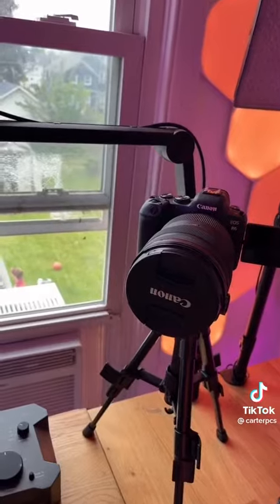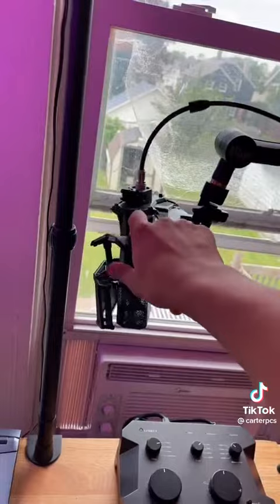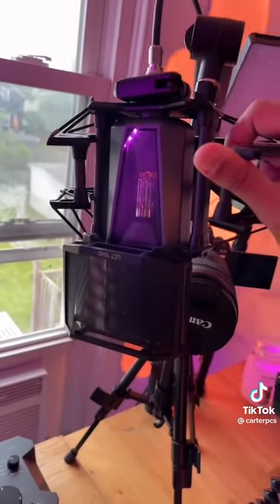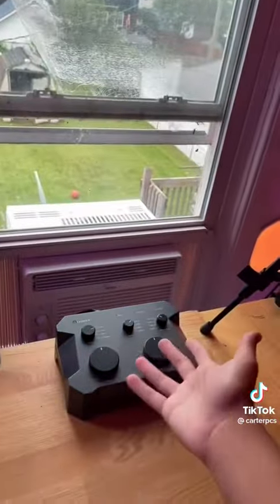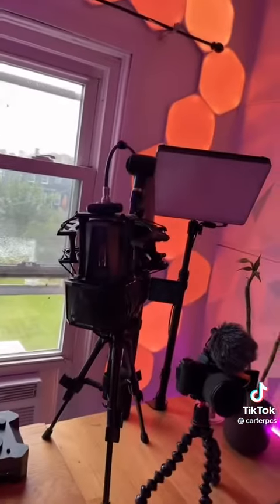My two cameras are the Canon R6 and the Canon M50 Mark II. For audio, I use the Lua LCT-1040. I don't think I'll ever swap out this microphone — it's hard to get more crazy than this. I think it's like $3,500. It has its own controller and power supply that connects to my audio interface. It's a crazy microphone and it looks super dope too.